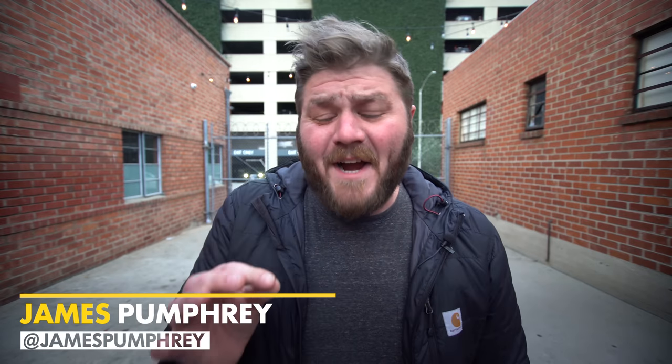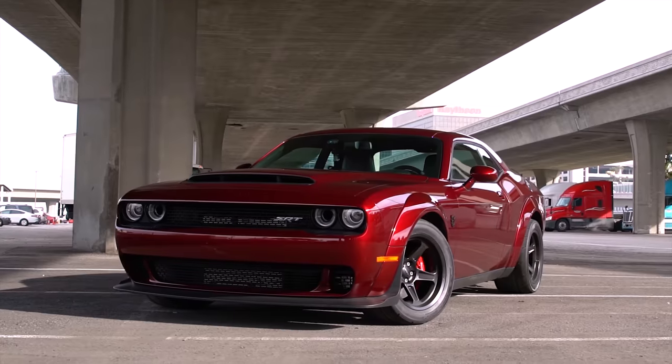On the last few new car shows, we got our hands on some pretty cool new cars. This time, I got to drive a car so new that it's not even technically made yet. That's right, my babies. Daddy drove a prototype.